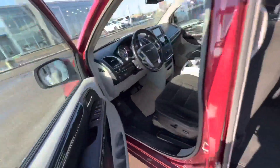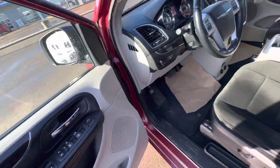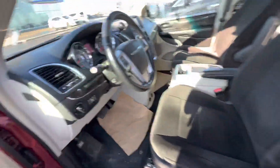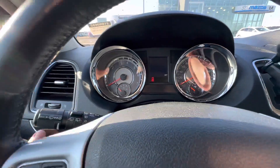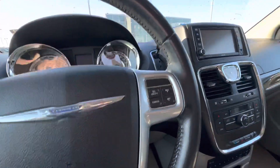Heated side view mirrors, beautiful power locks, power windows, nice power seats, automatic headlights on the vehicle. 155,319 are the current kilometers on the dash.